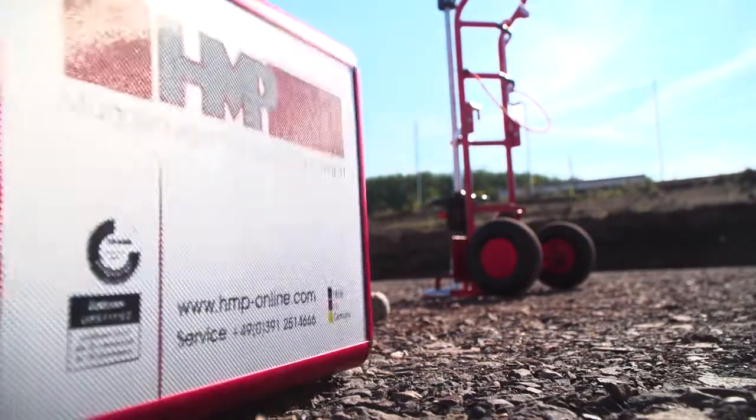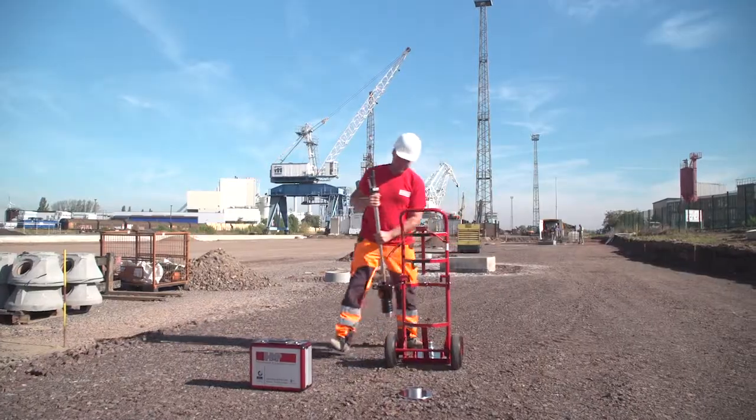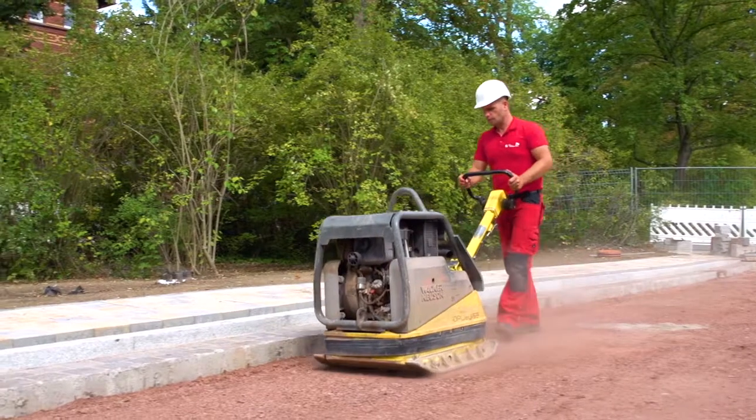With the lightweight Deflectometer HMP-LFG, your compaction works can be specifically steered and monitored, and the quality of your construction will, at the same time, be improved by cost optimization. This provides certainty and saves time and money.